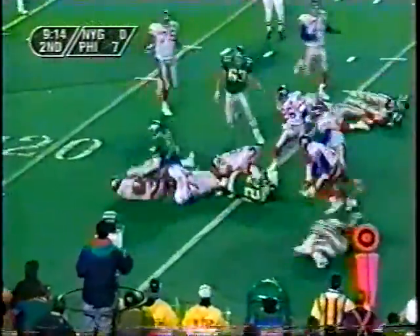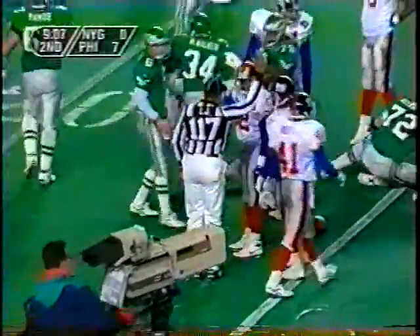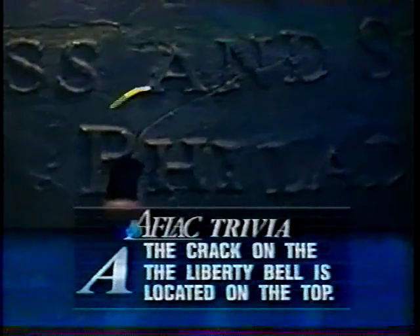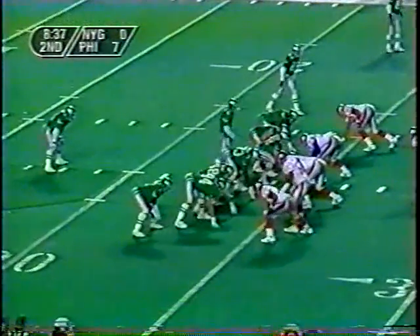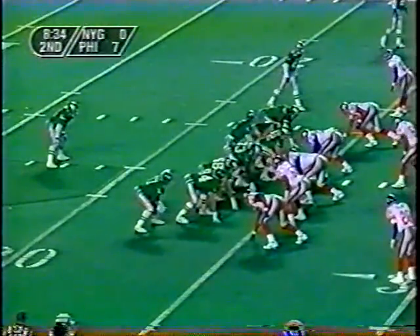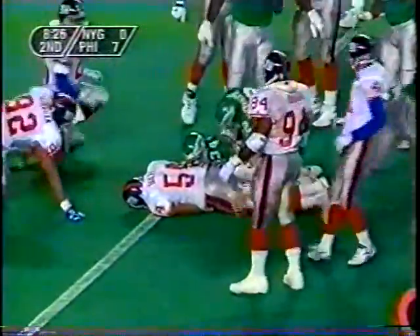Brister tries to set up a screen pass to Walker, who is hit down by Carlton Bailey. Meanwhile, discussing the Liberty Bell trivia — neither the middle nor the bottom is correct. The crack starts right here with that little line — that's the crack they talk about. Everyone thinks it's at the bottom, but that bottom section is just to take pressure off the top where the crack really was.